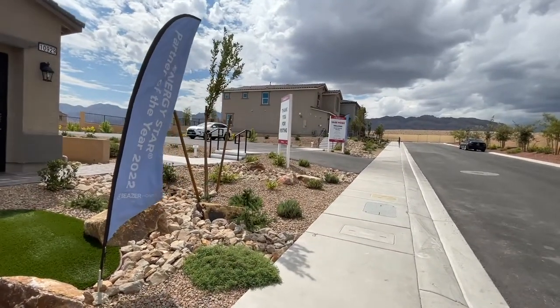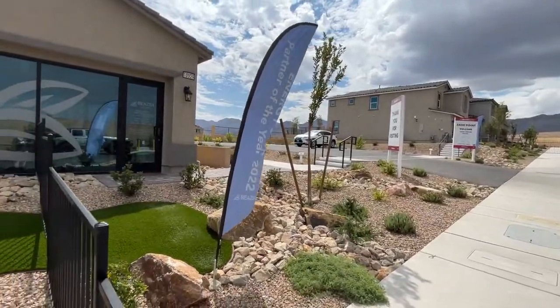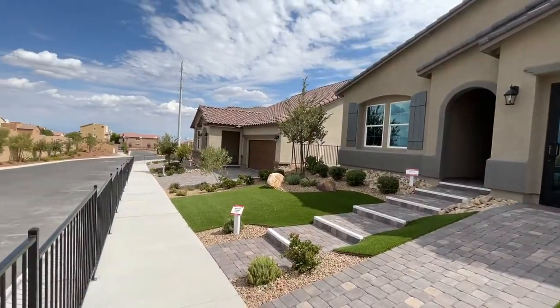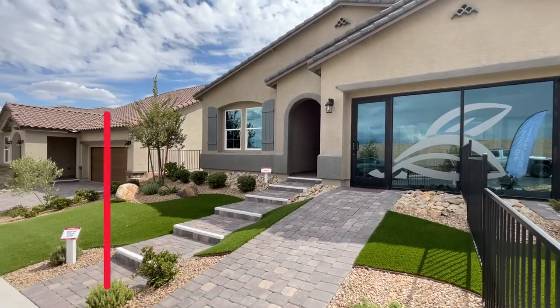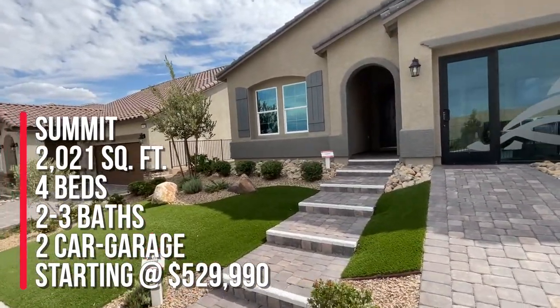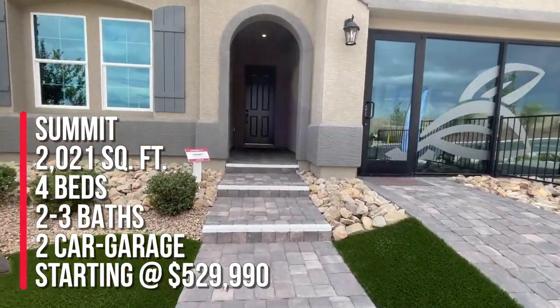I'm at the Beazer community at Sage Point, and this is Sage Reserve. It looks like they have five models to choose from, three on display. The bulk of the homes on this side are all single story. We're going to take a tour of the Summit, which is a single story home — 2,021 square feet with four bedrooms, two to three baths, and a two car garage.